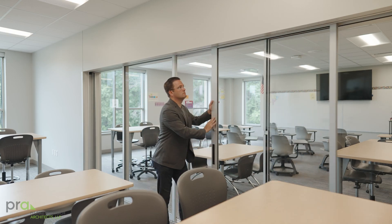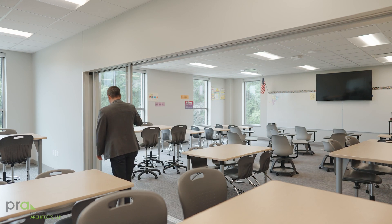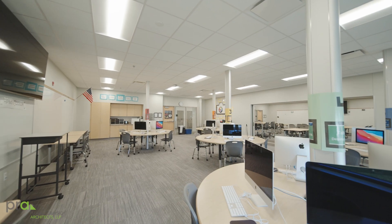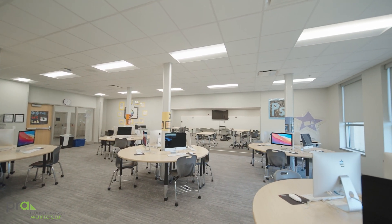In the space that we are in right now you'll see behind me a lot of glass. We see daylight, we have views, we have connections outside to the natural environment. You'll see sliding glass doors linking this space to the neighboring learning studio — those doors are there to provide transparency so we can see between the two spaces, but also the ability to physically link those two spaces together.